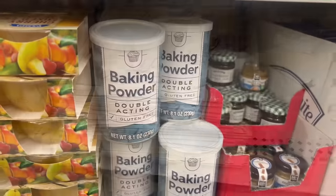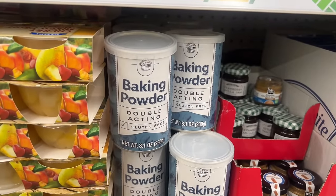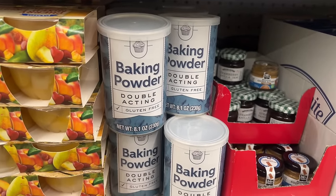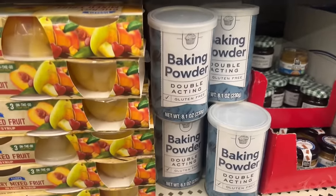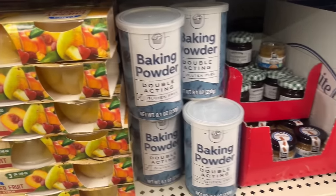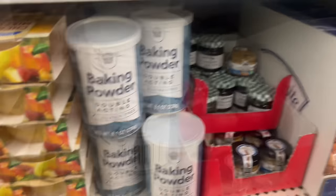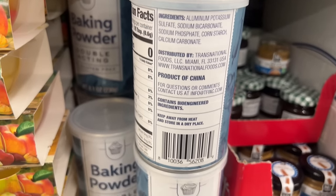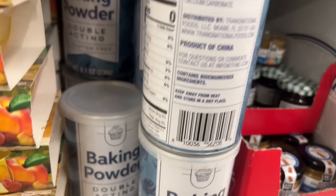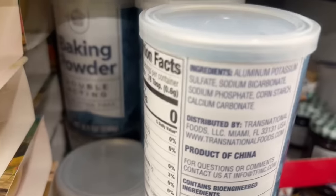Guys, this is great — this is baking powder, double action, gluten free. You get 8.1 ounces. I'm holding so much stuff in my hands, I'm just gonna go get a cart. But I wanted to see what this is — it's distributed by Transitional Foods, not a regular Green Briar product. So that's pretty cool.